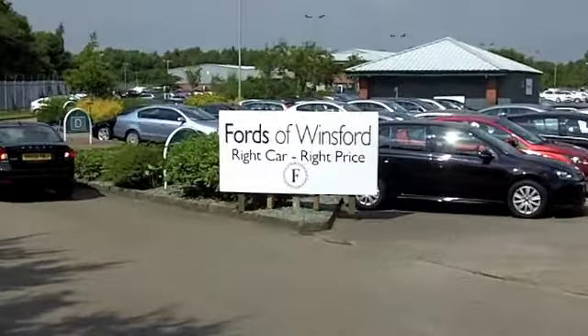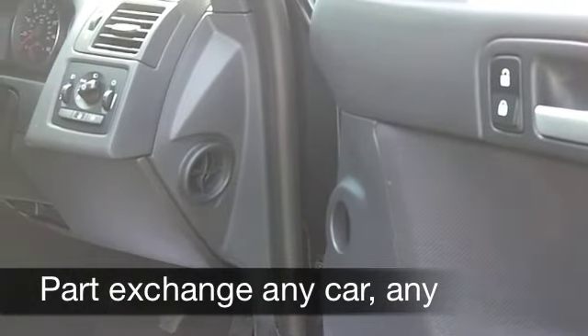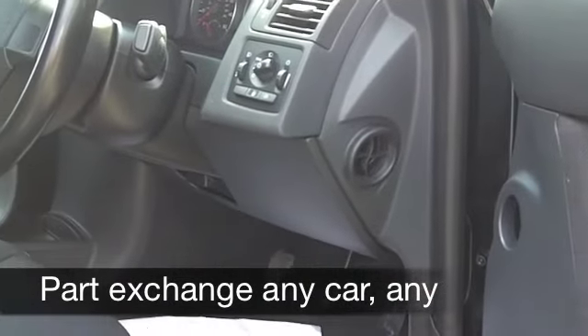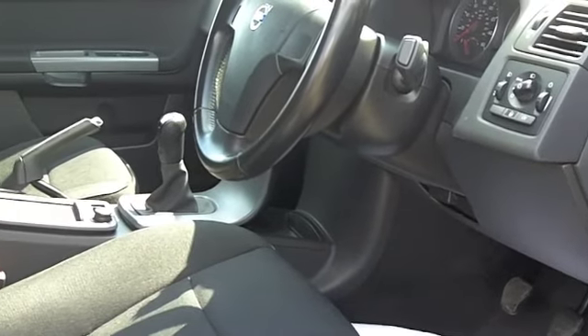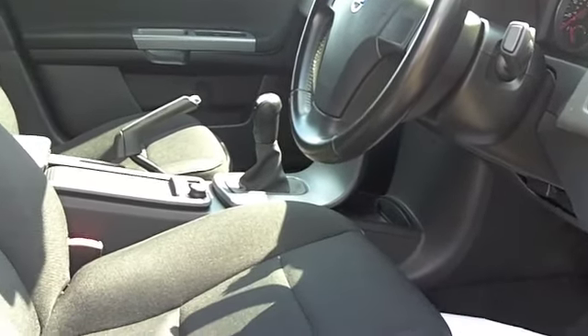Now inside you've got a cloth interior, you've got air-con, power-assisted steering and electric windows — in fact everything's there for you. On the move around £49 to the gallon and six months tax is just £94.